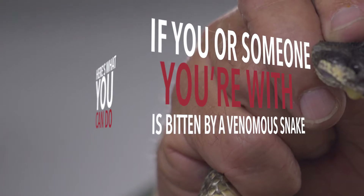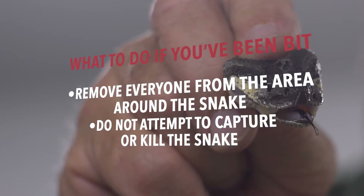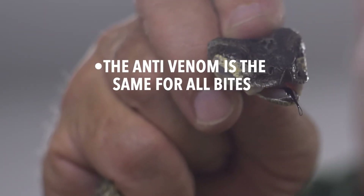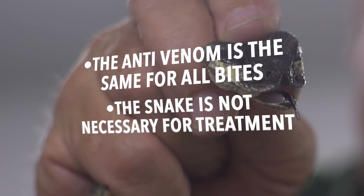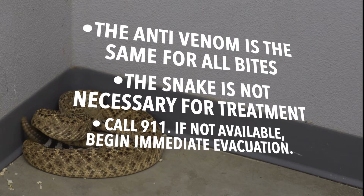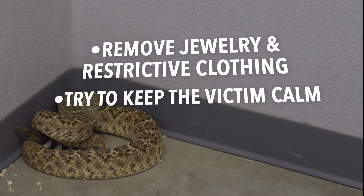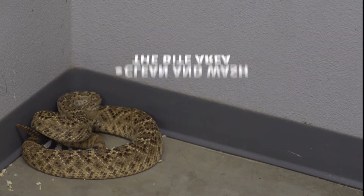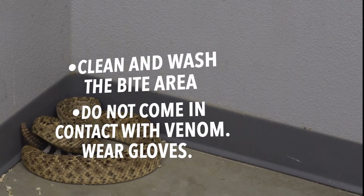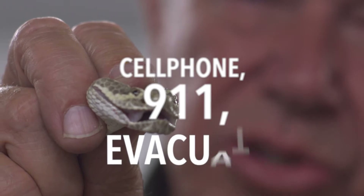Here's what you can do if you or someone with you is bitten by a venomous snake: Remove everyone from the area around the snake. Do not attempt to capture or kill the snake — only trained professionals should attempt to move a venomous snake. The anti-venom is the same for all bites, so the snake is not necessary for treatment. Call 9-1-1. If not available, begin immediate evacuation to appropriate care. Remove any jewelry or restrictive clothing from the bite area. Try to keep the victim calm. Clean and wash the bite area, taking precaution not to contact venom — wear gloves. Immobilize the limb in an extended position. Remember: cell phone, 9-1-1, evacuate.